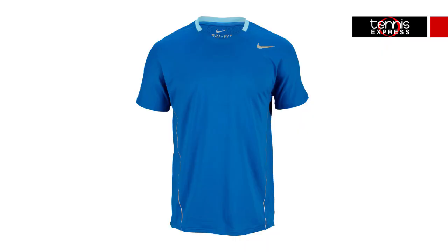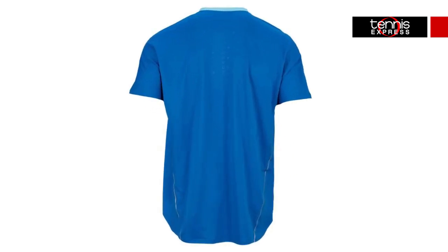Rafa will be sporting his signature premiere crew in military blue that's loaded with functional features like Nike's Dry Fit Technology that wicks away moisture from the skin and performance fabric that's ultra lightweight. The knit mesh material makes it super breathable with perforated holes located at the back panel for extra ventilation.